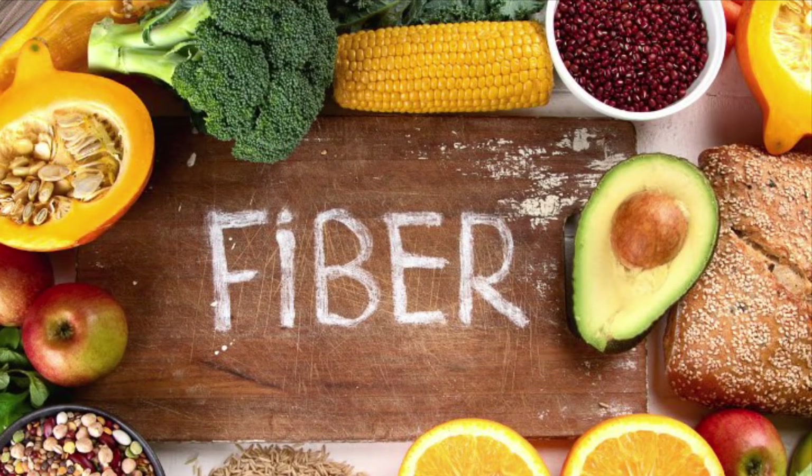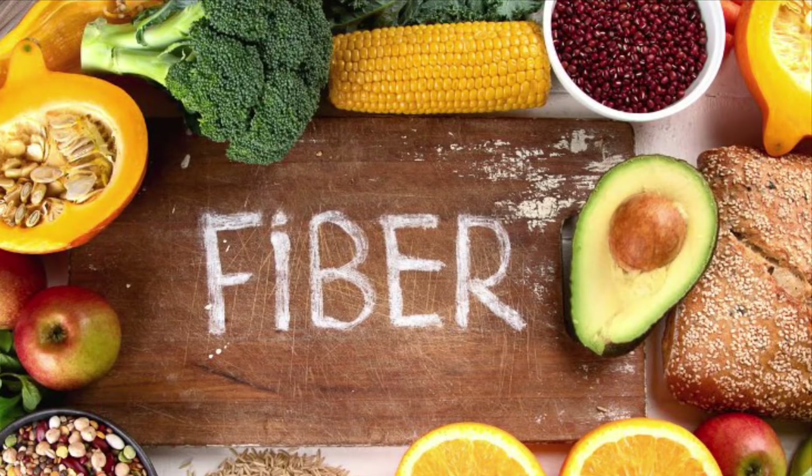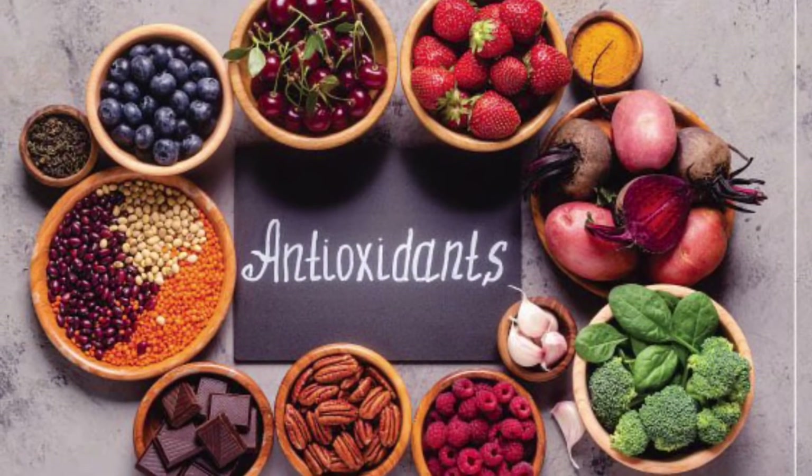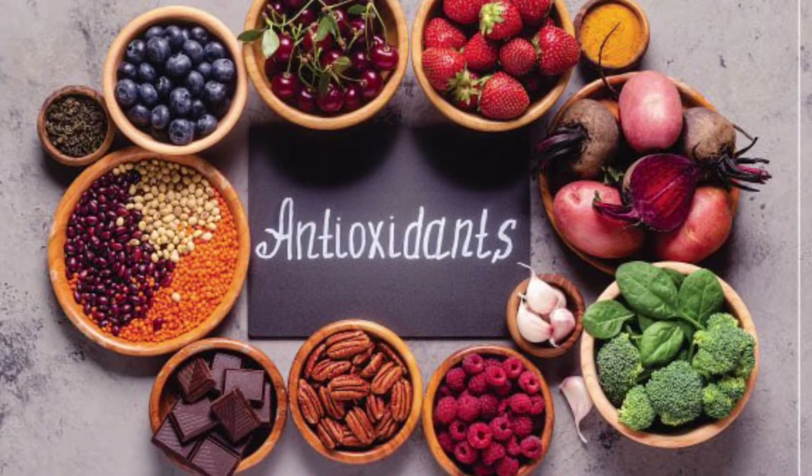which is essential for constant energy, your heart health, and digestion, and antioxidants, which fight free radicals and reduce the risk of developing disease and illness.